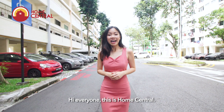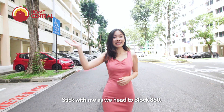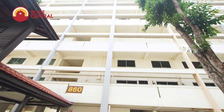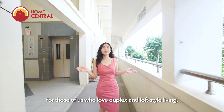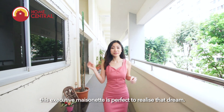Hi everyone, this is Home Central. I'm really excited to show you today's apartment. Stick with me as we head to Block 860. For those of you who love duplex and loft style living, this executive maisonette is perfect to realise that dream.